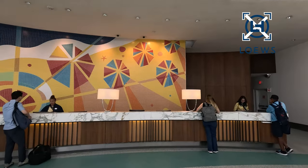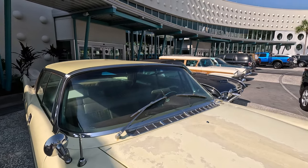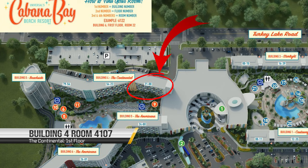This resort is operated by Lowe's Hotels. Check-in is at 4 pm and check-out is 11 am. There is a daily charge for parking — $21 per night for an overnight guest. We requested an interior family suite close to the lobby, parking, and the resort bus system, and they were happy to accommodate us.